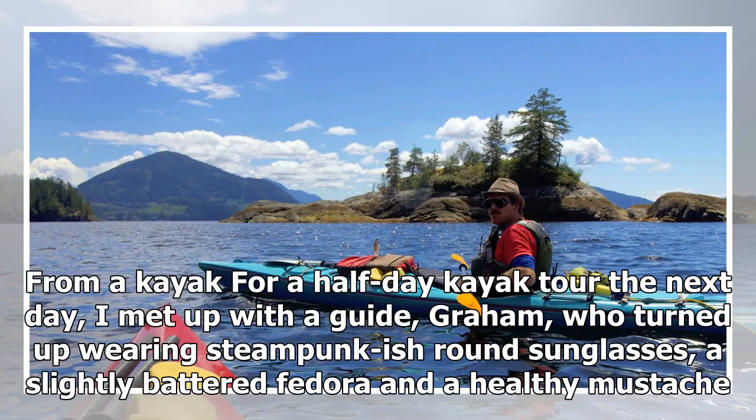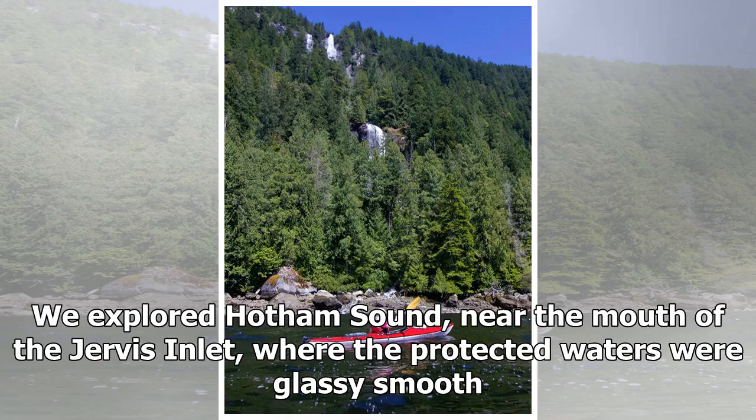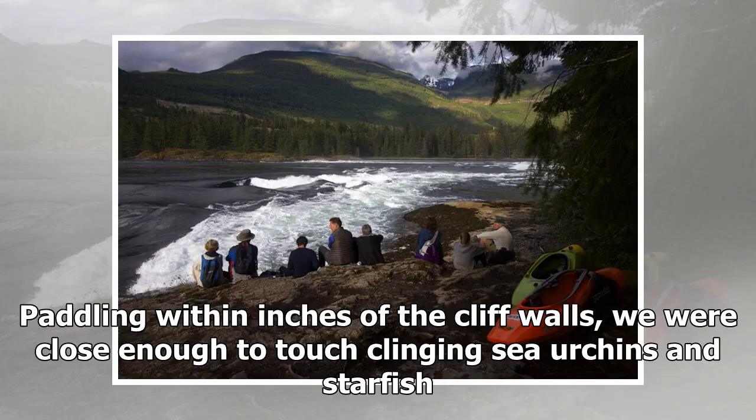For a half-day kayak tour the next day, I met up with a guide named Graham, who turned up wearing steampunkish round sunglasses, a slightly battered fedora and a healthy mustache. Having recently moved from Yukon Territory, he was as much of a character as I'd hoped, and we chatted about the scenery and life in general as we paddled. We explored Hotham Sound near the mouth of the Jervis Inlet, where the protected waters were glassy smooth. In places, cliffs dip straight into the sea, and the water's inky darkness indicates how deep it is. Paddling within inches of the cliff walls, we were close enough to touch clinging sea urchins and starfish.